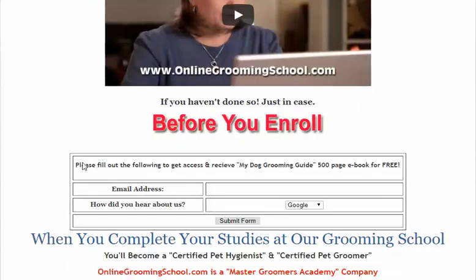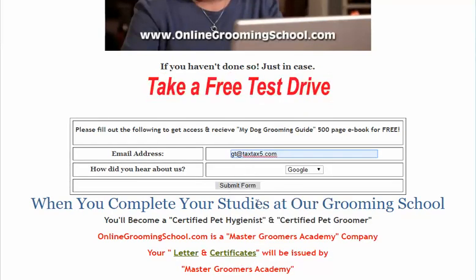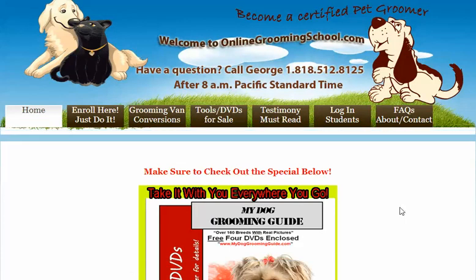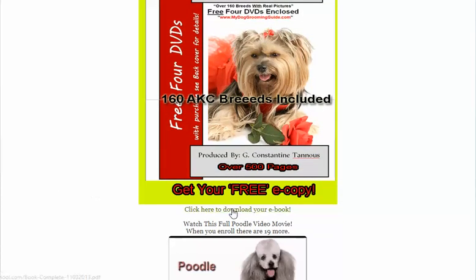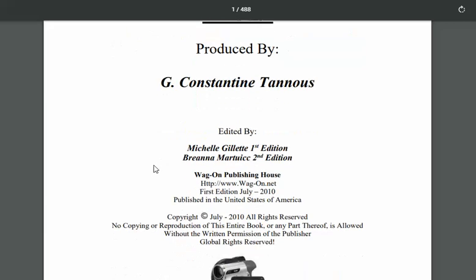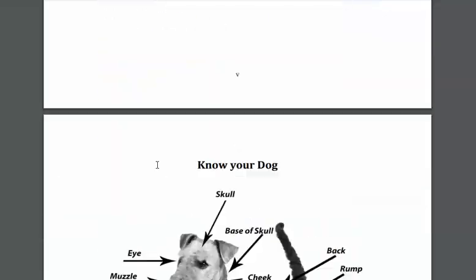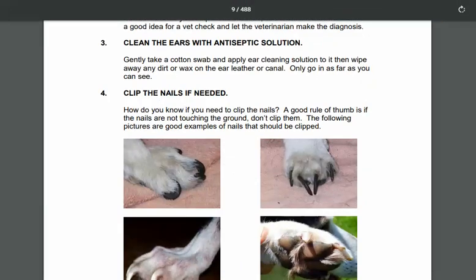You can also get a free book — just fill out this here and take a free test drive. You can get this free e-book, just click here to download it. You'll see my dog grooming guide, second edition, which has over 160 AKC breeds. It's a good thing to get — it's free, it doesn't cost you a dime.